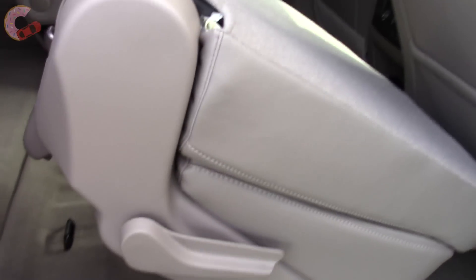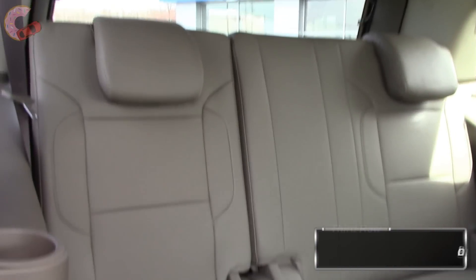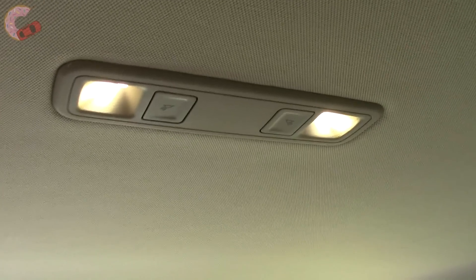Getting into the third row is pretty easy — just push this button and the seat automatically folds out of the way. In the third row, you have 24.8 inches of legroom, which is rather cramped. You'll find yourself very uncomfortable in the Tahoe's third row, with hardly any legroom and quite possibly the worst thigh support I've ever seen. It does have a 12-volt outlet, some cup holders, vents, and a light. If you plan on having people in the third row regularly, get the Suburban.